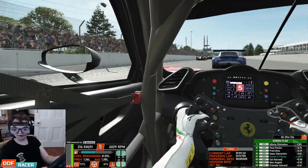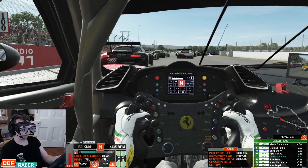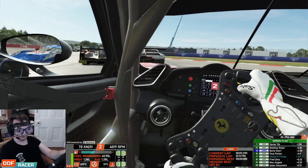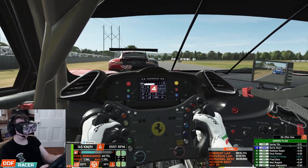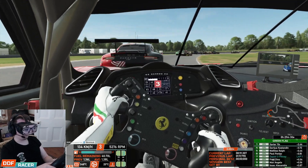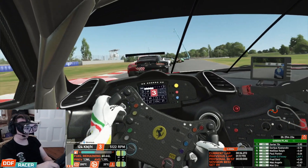Heading down towards the first chicane — quite a tight chicane — so I'm going to have to be easy on the cold brakes and tyres. Just reacting to the AI here, letting them figure out where they're all going to space out on the track, and then we'll just kind of slot in with them. There's an LMP trying to make up gaps already ahead of us. I think we've just tucked in, hold it nice and tight, the opportunities will present themselves.